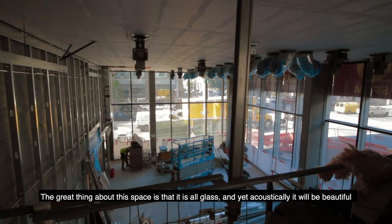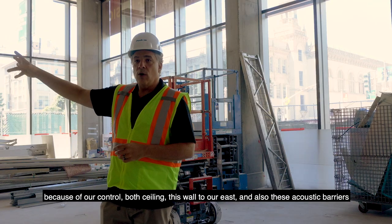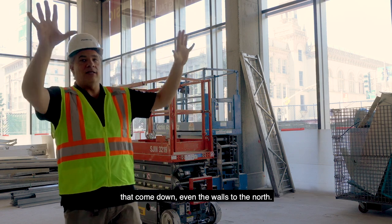The great thing about this space is that it is all glass, and yet acoustically it will be beautiful because of our control — both the ceiling, this wall to our east, and also these acoustical barriers that come down, even a wall behind this here to the north.